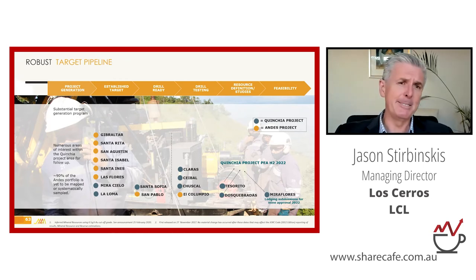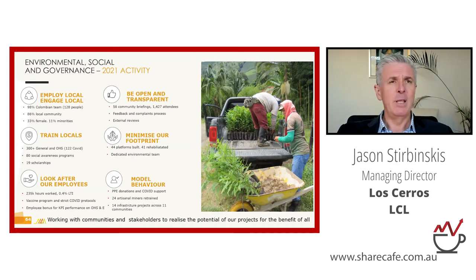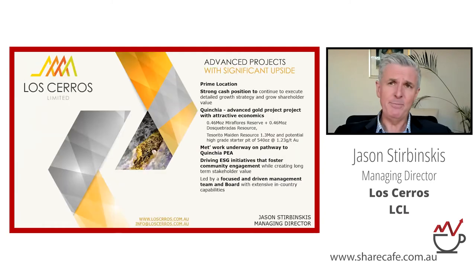Our ESG slide shows lots of strong numbers. The most important point is that essentially everyone in the company is Colombian and most of them live in Kinchia, making us very much part of the local community and local economy. That puts us in very good standing with local communities.